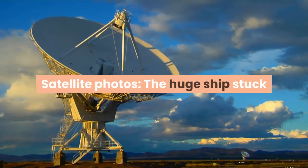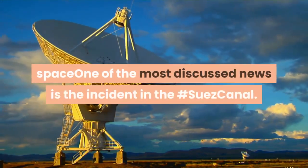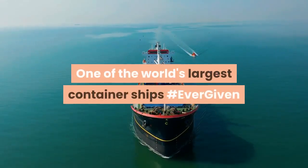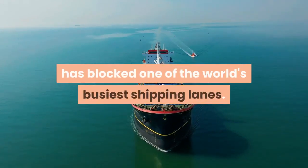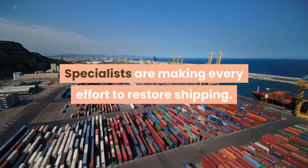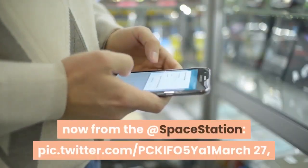The huge ship stuck in the Suez Canal is visible from space. Kudsverchkov wrote: "One of the most discussed news is the incident in the Suez Canal. One of the world's largest container ships, the Ever Given, has blocked one of the world's busiest shipping lanes. Specialists are making every effort to restore shipping. You can see it now from the space station."